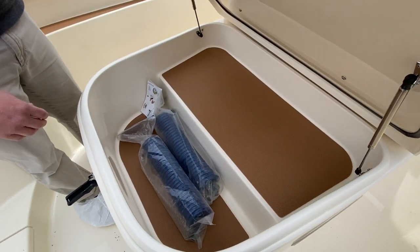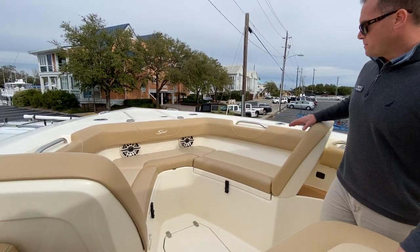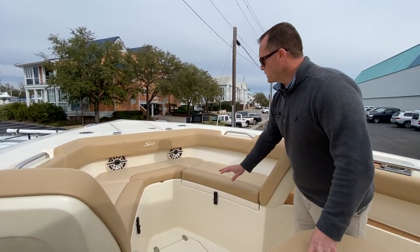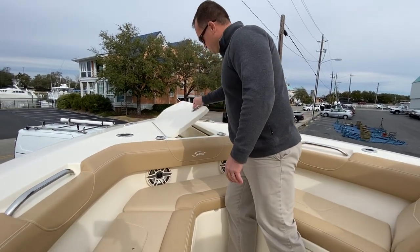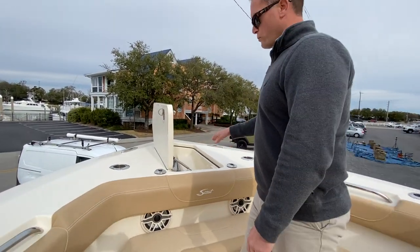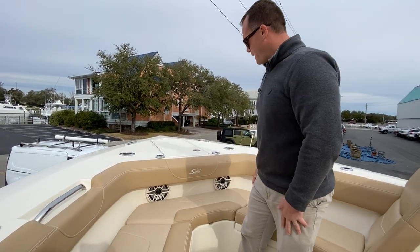There's a lounger in front of the console with storage underneath. Two forward-facing loungers up in the bow of the boat, each with storage underneath as well. That's a windlass anchor, and that's through-hull.